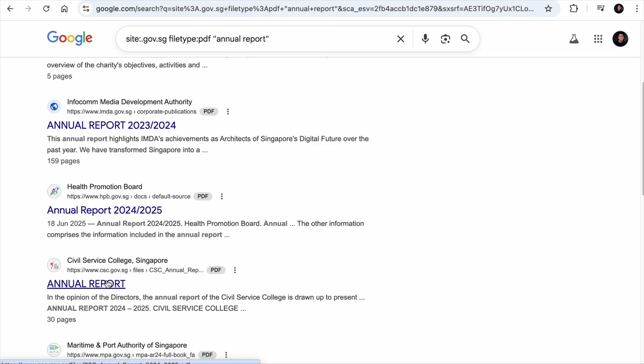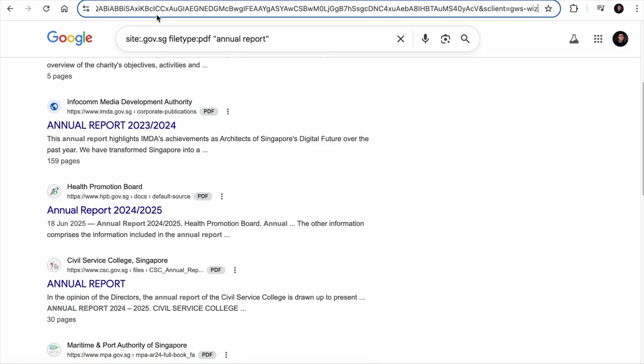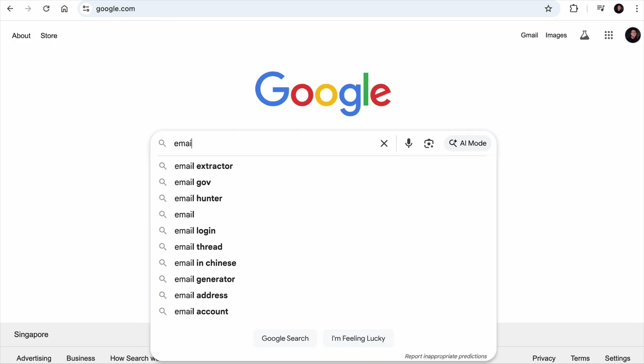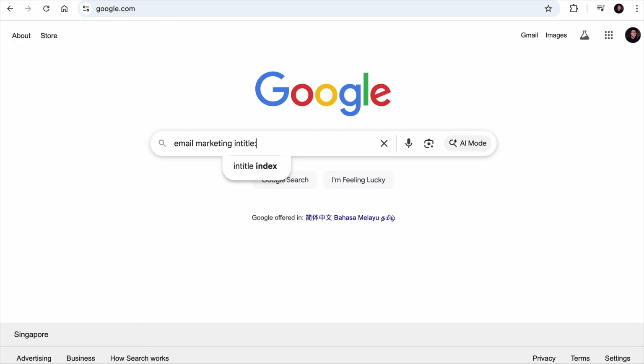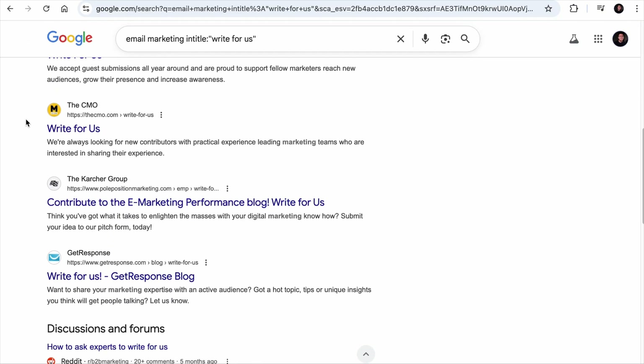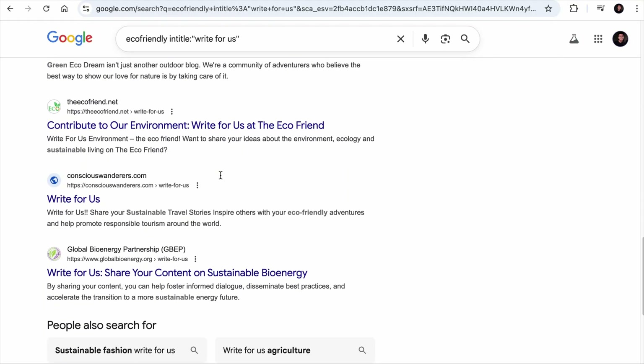Here are all the PDF reports you are looking for. Also, if you want to find guest post opportunities in the email marketing niche, you can search 'email marketing intitle:write for us' — and here are all the sites you can reach out to. You can change the niche to eco-friendly as well. There are many more use cases for search operators on Google, and you can visit the linked page to check them out.